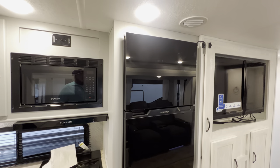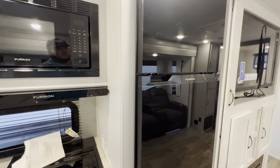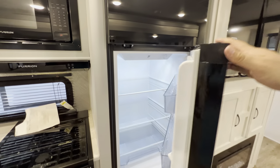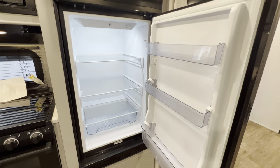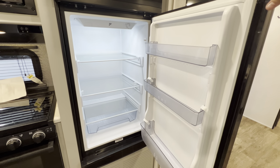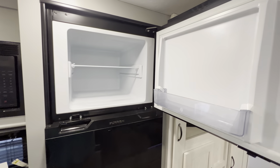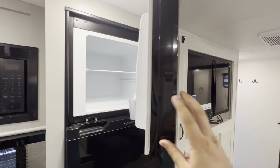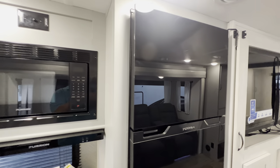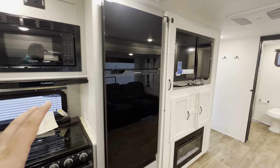Furrion refrigerator — if you guys have seen my videos before, you know how much I like these. This is going to be the 12-volt refrigerator, so it's not going to be the gas and electric. I like the 12-volt because they are much, much more effective. They'll keep everything nice and cool — the freezer section will actually keep stuff frozen, so instead of your ice cream being that buttery texture, it'll actually be a true ice cream. On the gas and electric, if the sun's beating down on that side it'll actually warm up whatever's in that refrigerator. So I really like that they introduced the 12-volt.